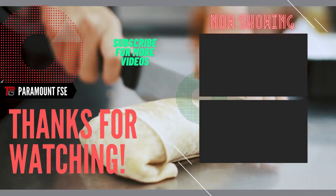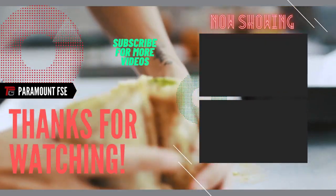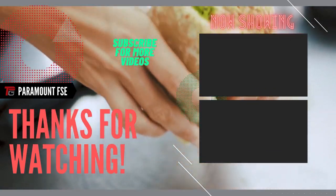Thanks for watching. Don't forget to like, share and subscribe, and click the bell icon for more interesting videos about the food service industry.